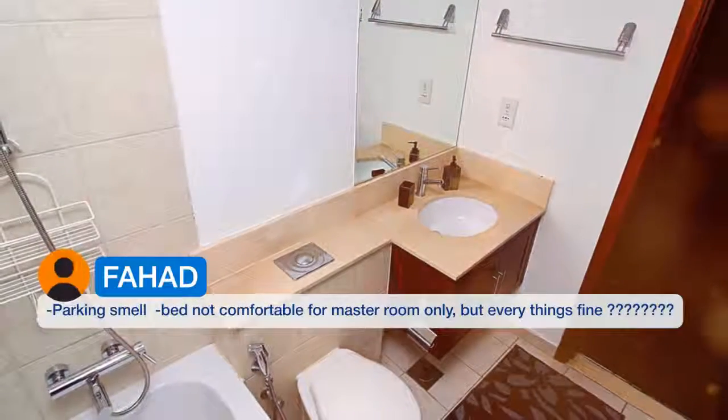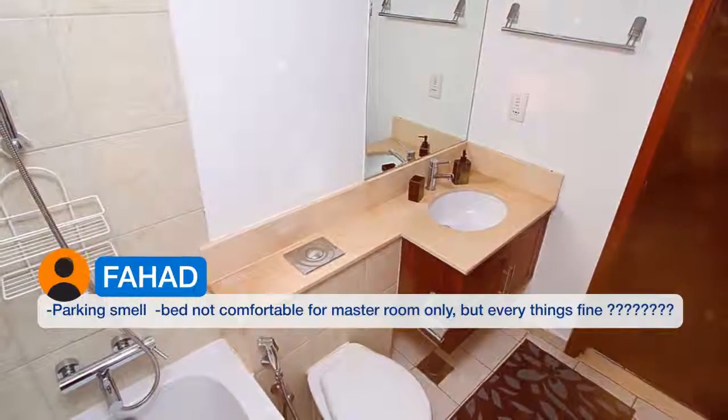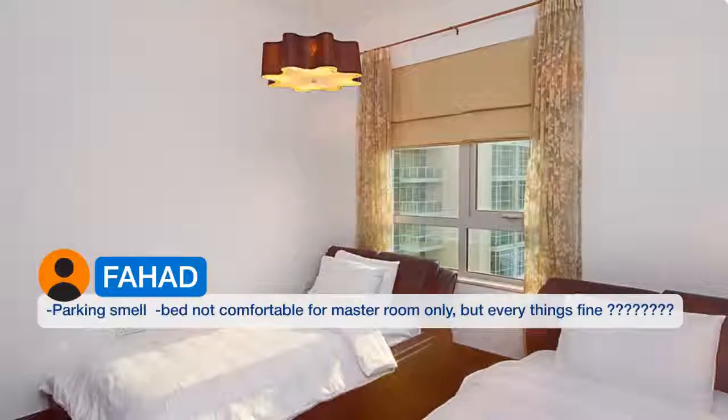The parking smell and the bed not being comfortable for the master room were minor issues, but everything else was fine. Overall, very satisfying.